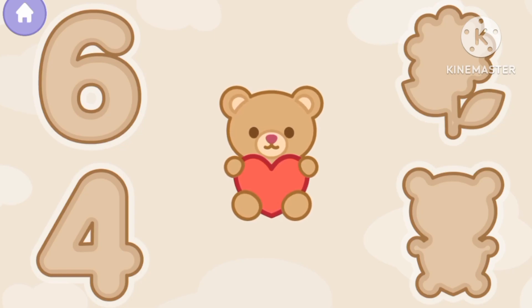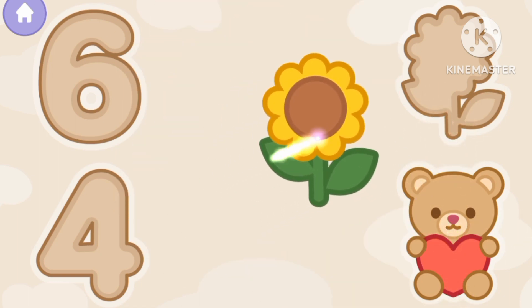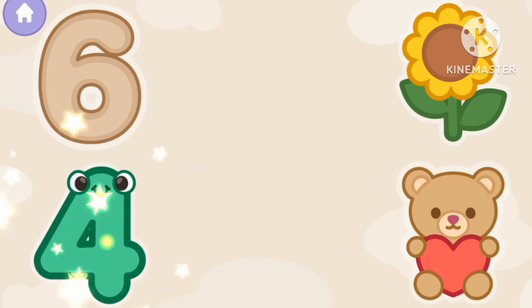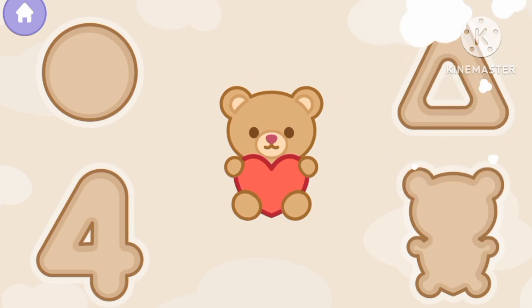Let's match the shapes! Teddy bear. Sunflower. The number 4. The number 6. Great job!